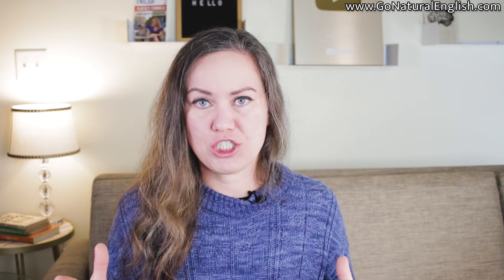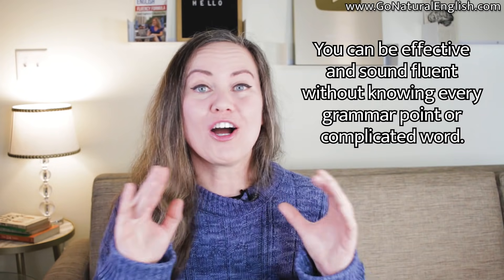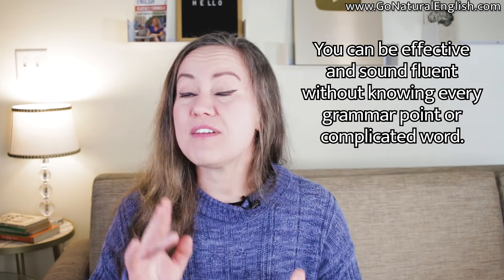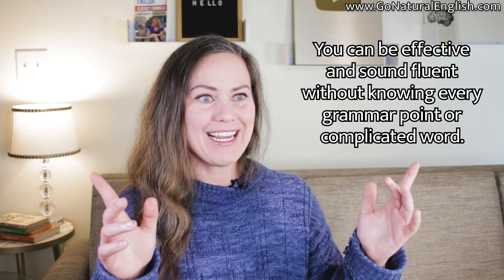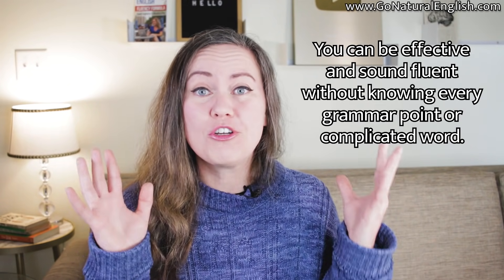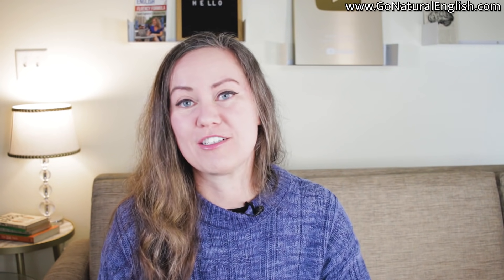There's a lot more to English language learning and communication besides perfect grammar and native-like pronunciation. You don't need 100% accuracy or 100% correct on your test in order for other people, even native English speakers, to think, 'Hey, he's fluent,' or 'Wow, her English is so good.' Let me tell you how to get other people to believe in your English fluency, even if you don't really believe in it yourself.